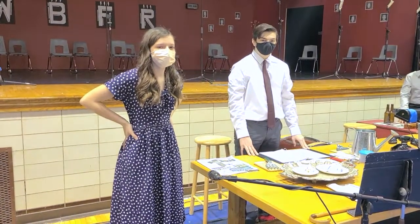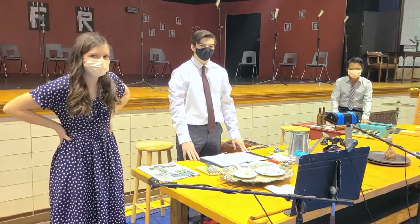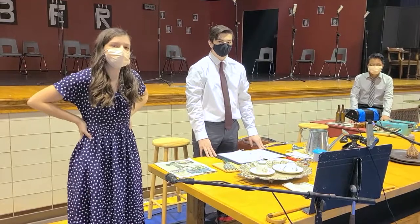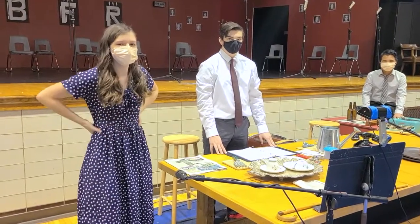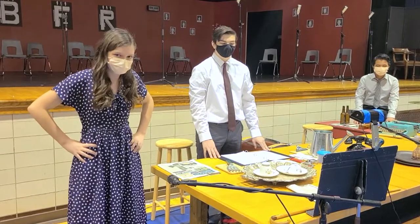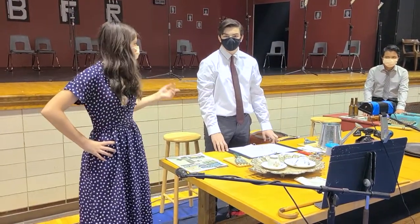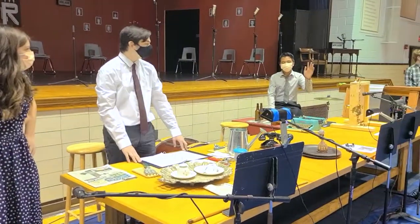Hello, everyone. We are the sound effects team for Hogan's Fall Play this year, Vintage Hitchcock. We are responsible for the sounds to help incorporate more realness into what would be something you would not see back in the 40s. I'm Eden Nicholson. I'm Jacob Smith. And I'm John Wilfred.